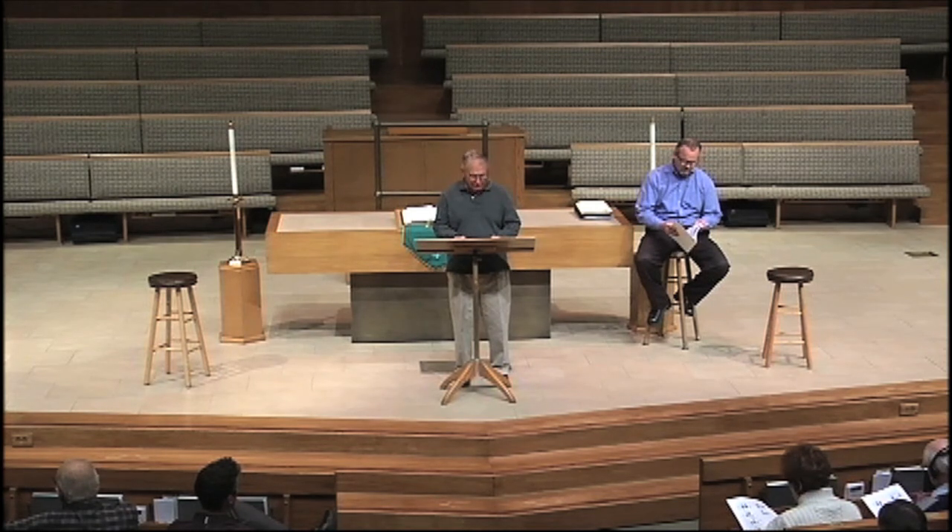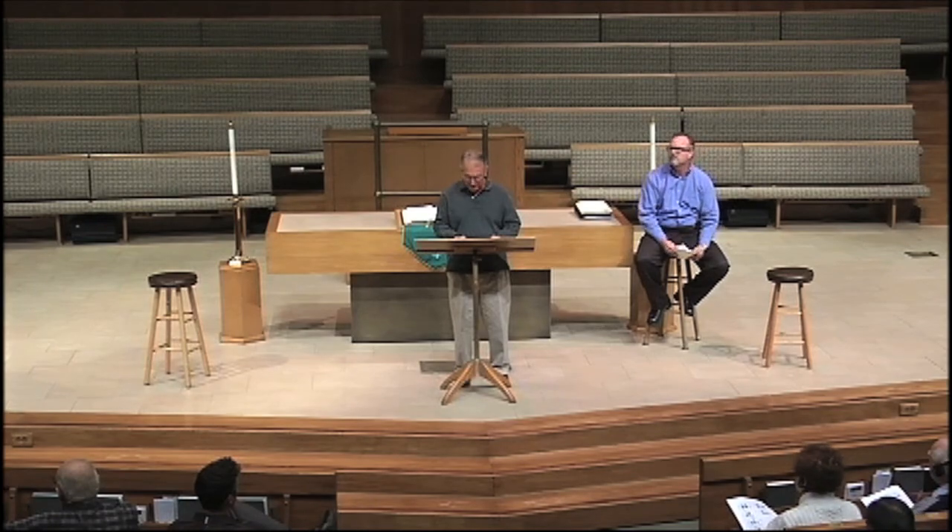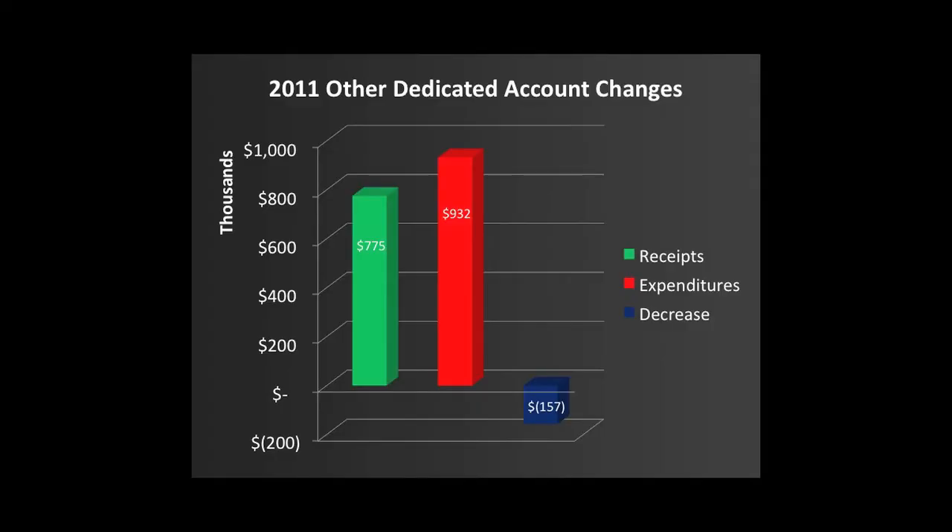The last group of accounts are called the dedicated accounts. When you make a contribution and tell the church you want it to go for a specific purpose, such as missions, Friends of Music, or the Deacon Fund, those monies go into a special account, and those funds can only be spent for the purpose that you designate. We began 2011 with around $800,000 in those dedicated accounts. In 2011, we received $775,000 in contributions to these accounts and spent $932,000, reducing the balance by about $157,000.